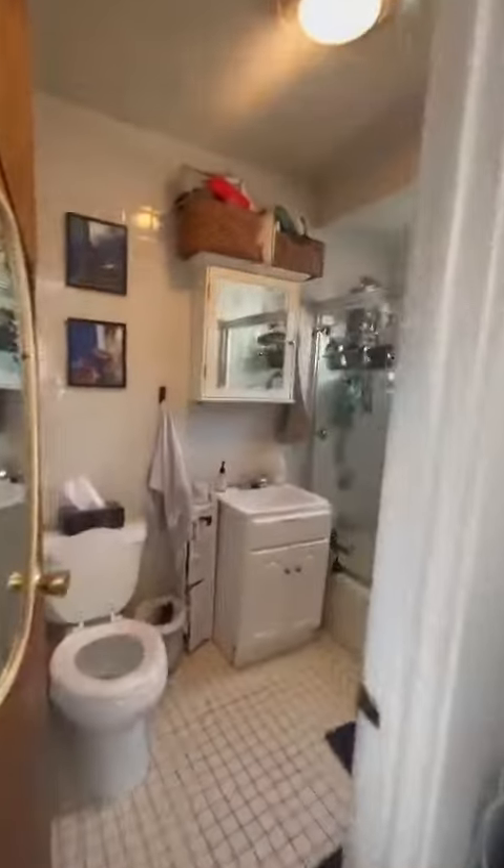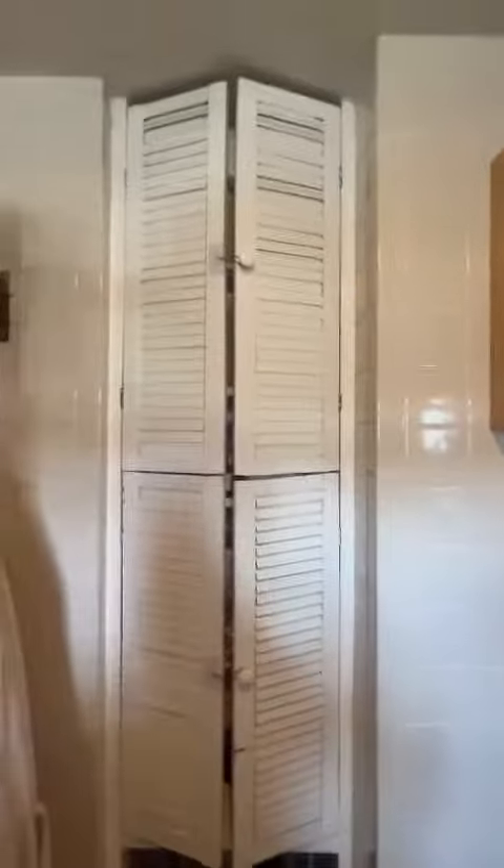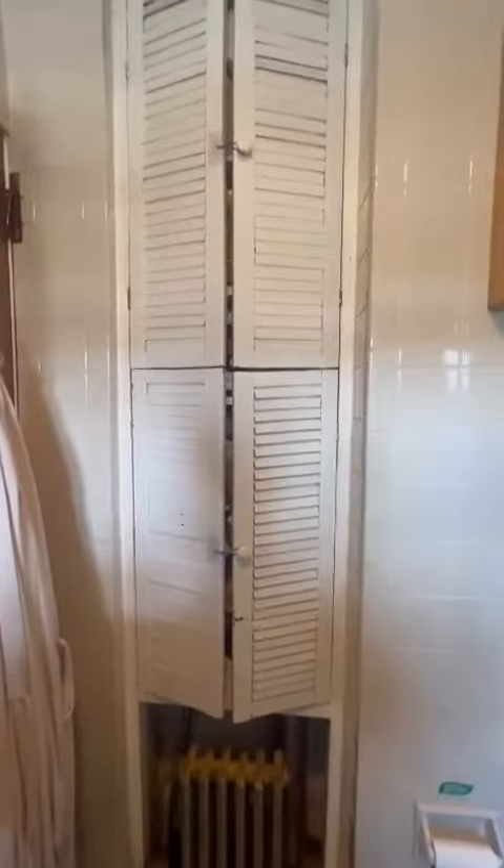We have the bathroom, which has a little bit of storage. It can be used as a linen closet or just some storage space.